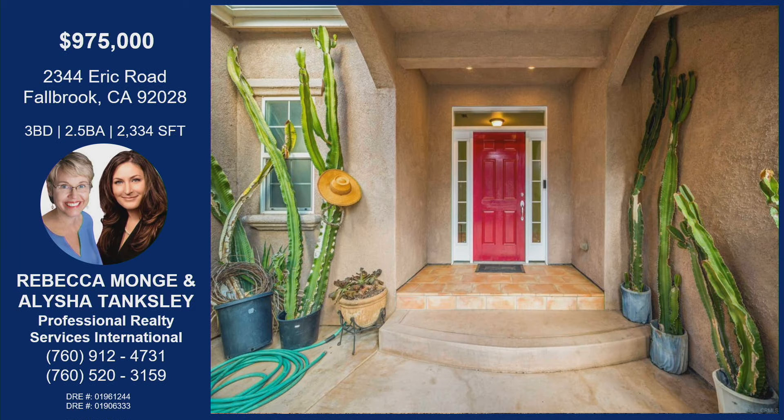Rebecca, are you having any open houses? I am — I'm going to do a short open house this Saturday from 11 to 1. If you can't make it, go ahead and reach out to Rebecca or Alicia — they're always here to help. Thanks for bringing this hot home on List It Live. Thank you.